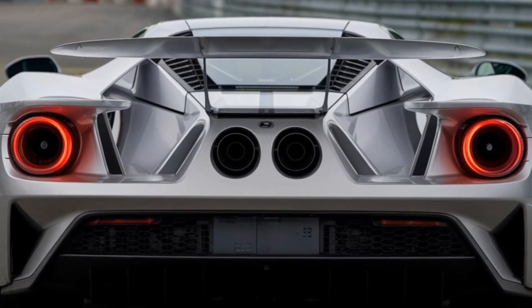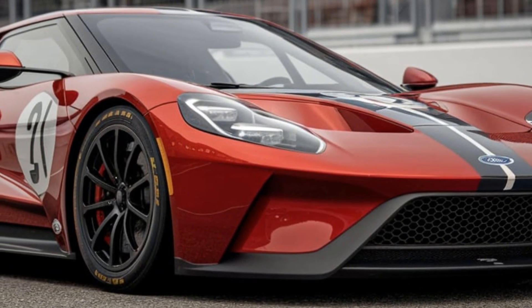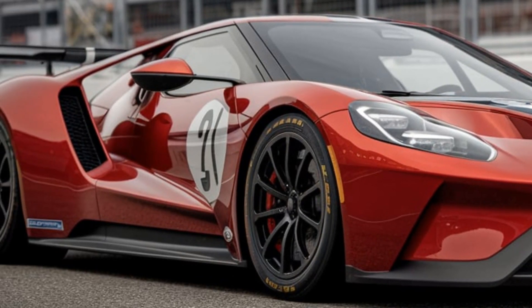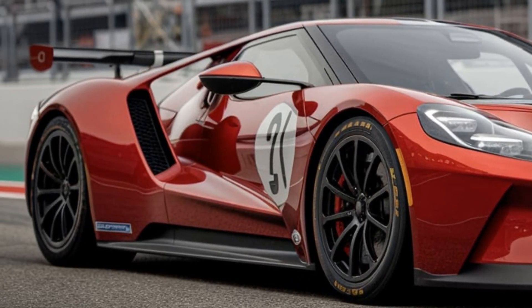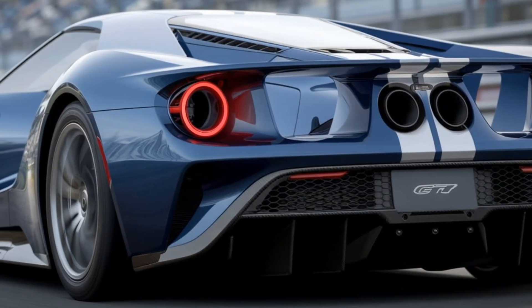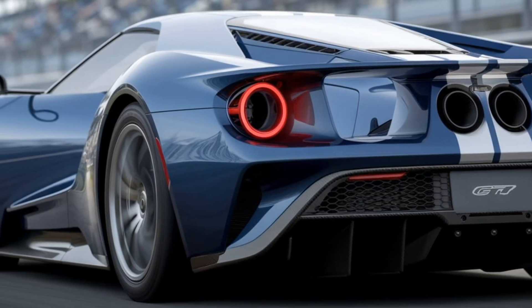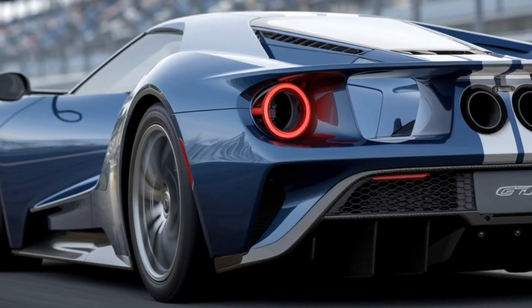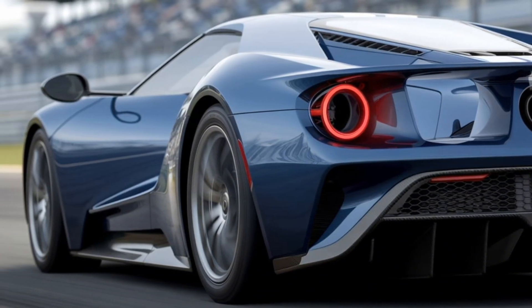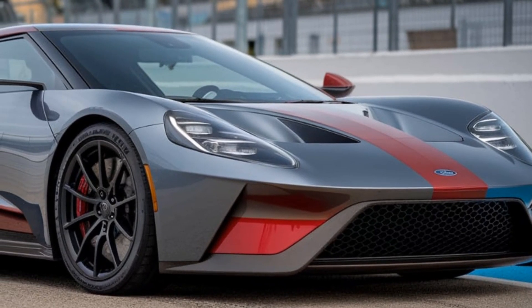A tribute to the past, designed for the future — the 2025 Ford GT MK4 pays homage to its Le Mans-winning ancestors but with a futuristic twist. This car is not street legal, meaning it's built with one purpose in mind: dominating the racetrack. Every aspect of the MK4 is engineered for maximum performance, making it Ford's most extreme iteration of the GT platform.